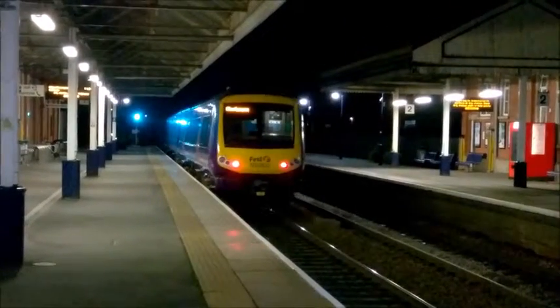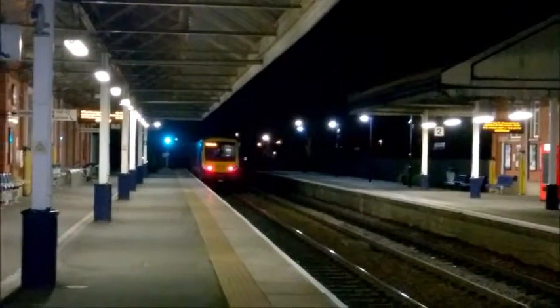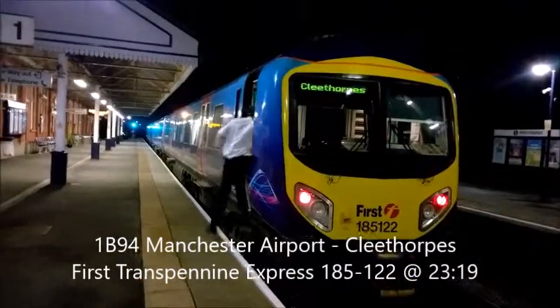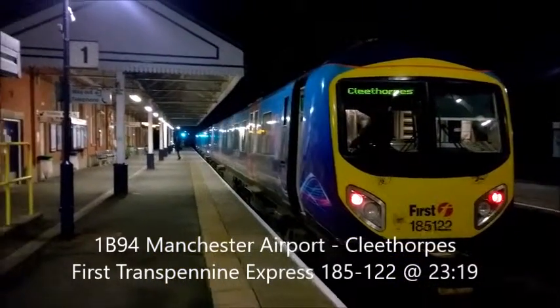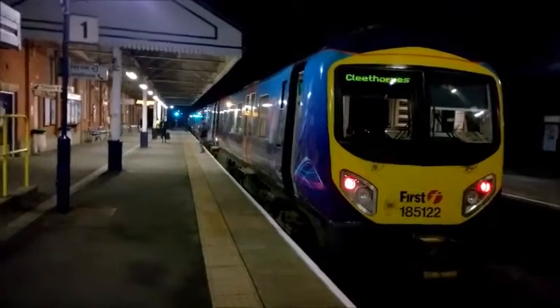First train Pennine Express departing Sconfort station for Cleethorpes — 185122, first train Pennine Express on the very last service to Cleethorpes. This is at Sconfort.